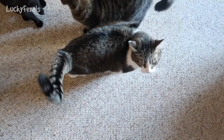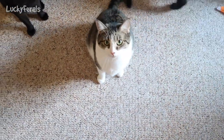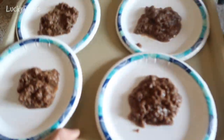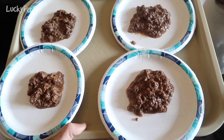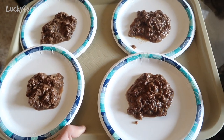Who wants tuna? Who's eating tuna today? This is what the food looks like on their plate. I mixed in just a little bit of water — I didn't want to make it too soupy — and they're getting this for breakfast.